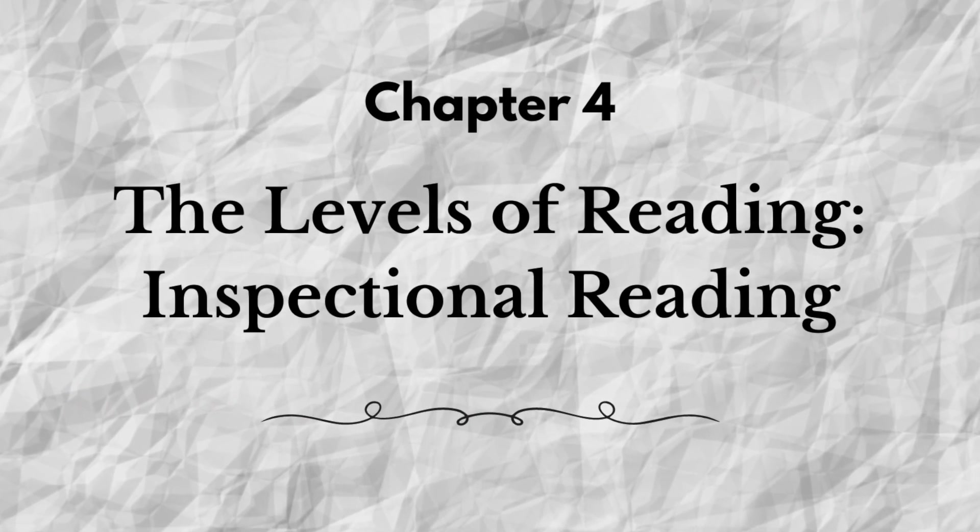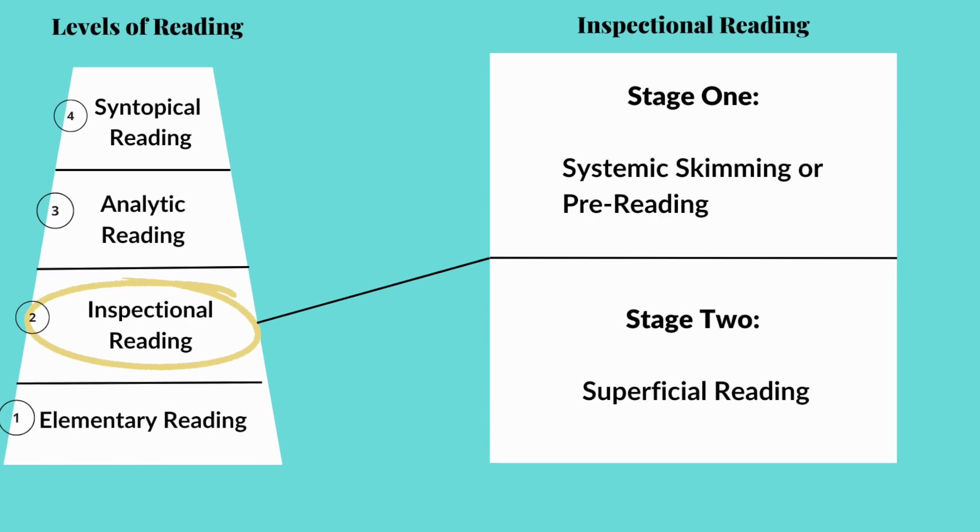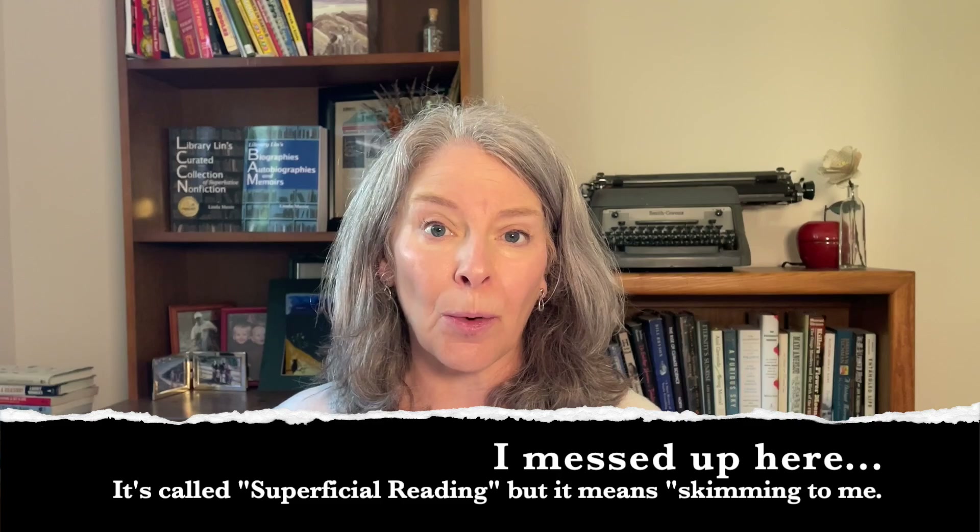The last chapter we covered was called 'The Second Level of Reading: Inspectional Reading.' There are a lot of steps you have to go through to accomplish that stage, and I've got to admit it made my head hurt. I felt like I was swimming in soup while reading that chapter. But I'm determined to follow their advice. I've been following their suggestions for inspectional reading in the books I've read since, and the process is helpful — once you get used to it, it really isn't all that time consuming.